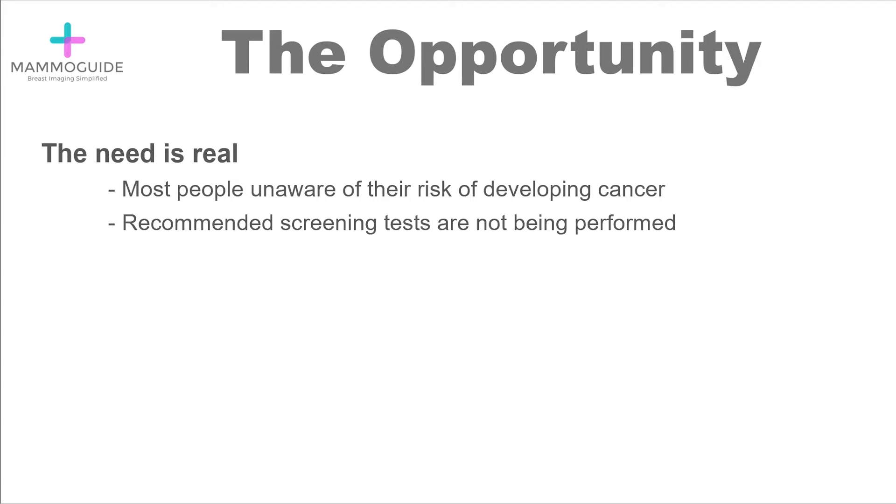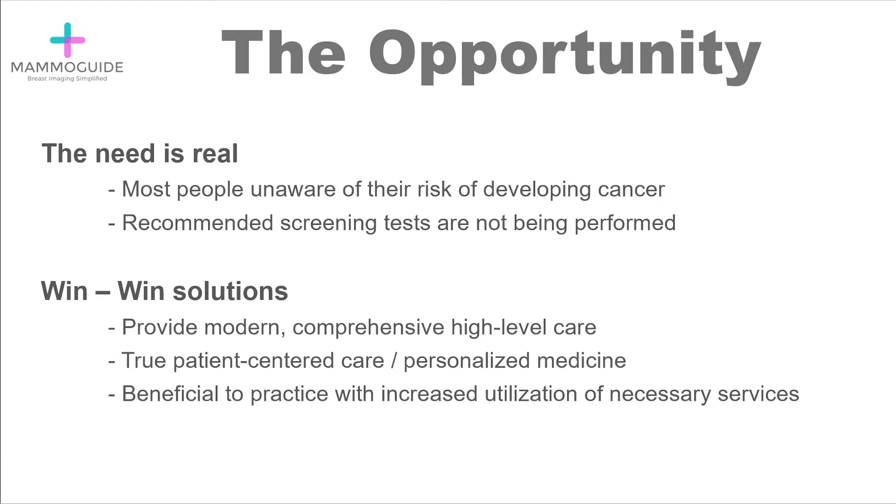Most people are completely unaware of their risk of developing cancer. Recommended screening tests such as breast MRI are frequently not performed. We are able to create win-win solutions for the patient and the practice.